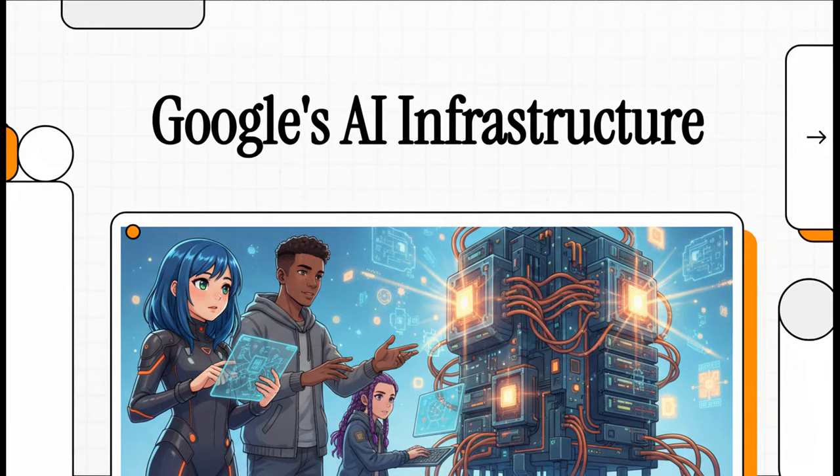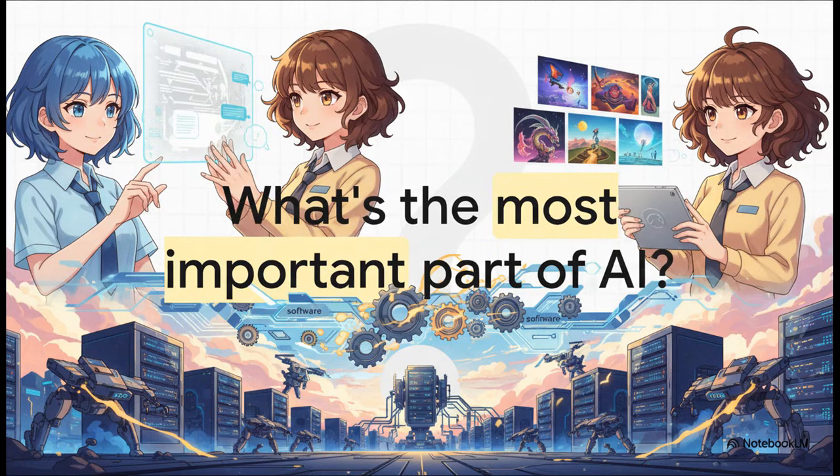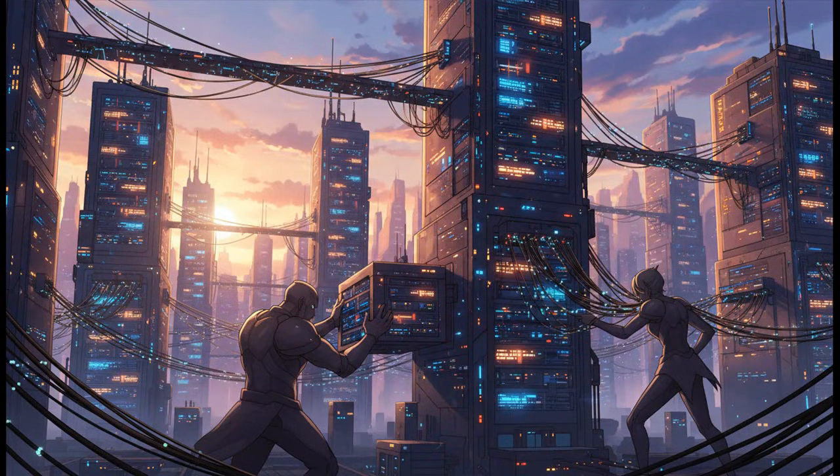Welcome to The Explainer. We hear a lot about the AI arms race, but today we're going to peel back the layers on what that really means. It's not just about the smartest software — it's about who builds the mightiest machine to run it all. When you think AI, what pops into your head? The newest chatbot? Some crazy image generator? That's what most of us think. But the real breakthrough, the real battle, it's being fought on a completely different field. We're talking about the hardware, the actual physical infrastructure.